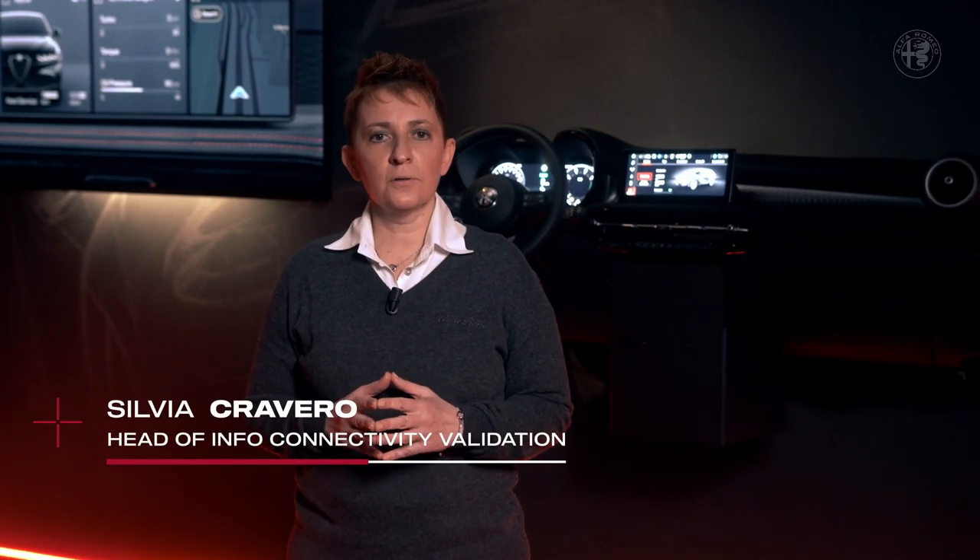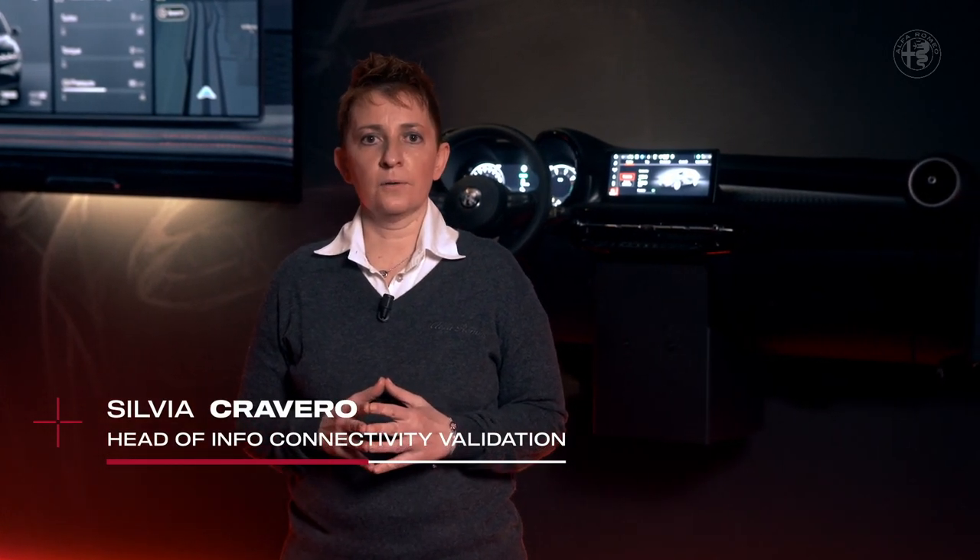Welcome to the Alfa Romeo technology. As you just heard, Tonale, as all Alfa Romeos, has been designed to be driver-centric. Let me point out that this does not mean it is driver-oriented only. Tonale is a fully connected car, equipped with technologies and interfaces that make life on board, and even off board, active and pleasurable for all passengers.